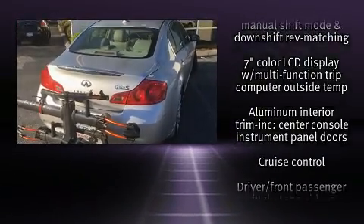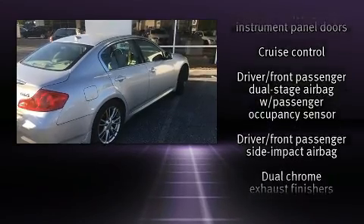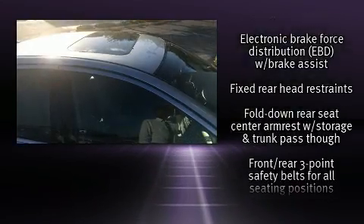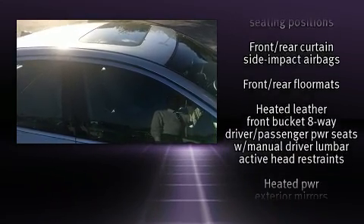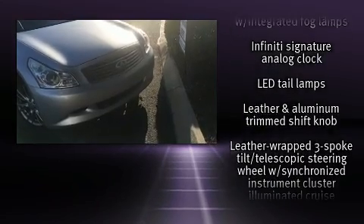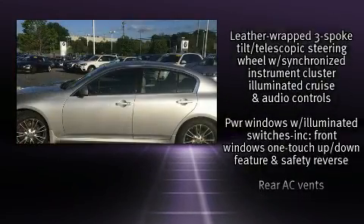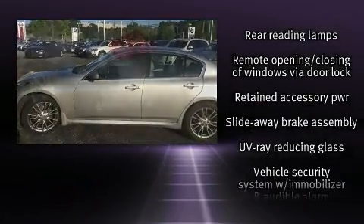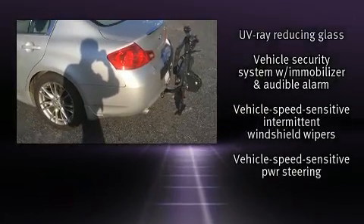Infiniti ensures the safety and security of its passengers with equipment such as head curtain airbags, front and side impact airbags, traction control, brake assist, anti-whiplash front head restraints, ignition disabling, and four-wheel disc brakes with ABS. For added security, Dynamic Stability Control supplements the drivetrain.